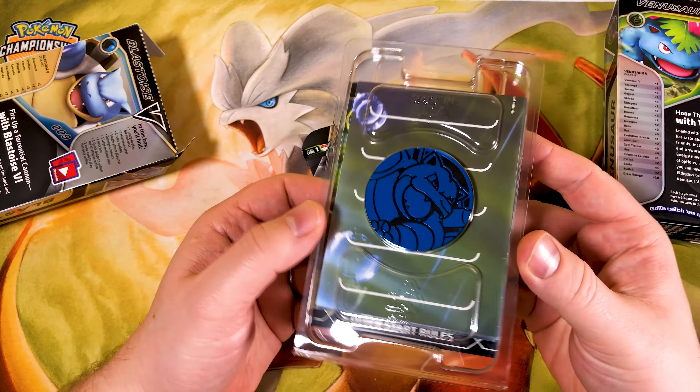Oh, look at the size of the coin - look at that! I didn't realise they're that big, I thought they were tiny ones. Let's see what we get in here. We get these cardboard style damage counters, very nice. We get a single playmat - oh look at the artwork, I'm loving this artwork. I've heard a lot of people say they don't really like it, but Blastoise looks big and beautiful.